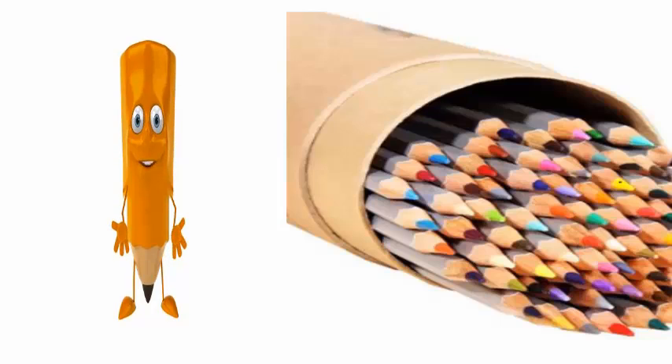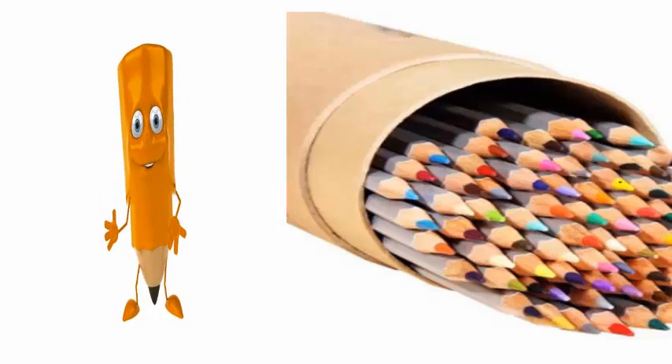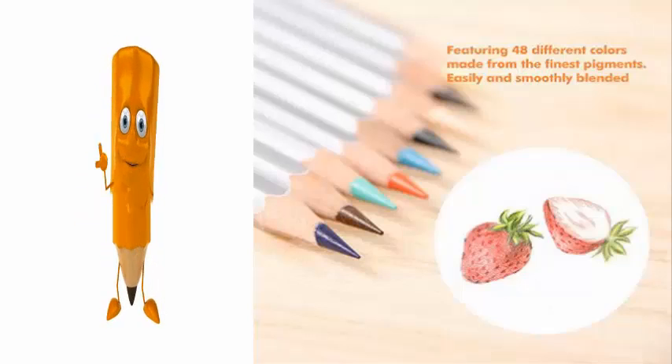If you enjoy using high quality drawing pencils for writing, drawing, and sketching, be sure to check out this 48 color colored pencil set. Imagine having your choice of 48 different colors.